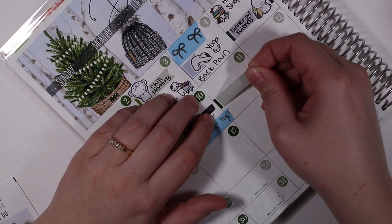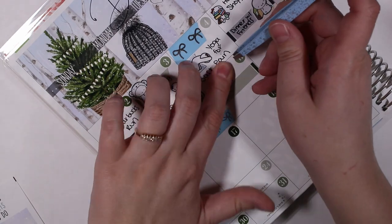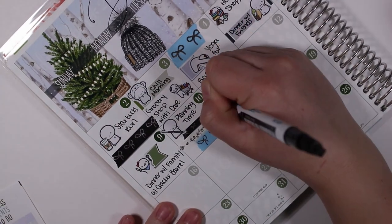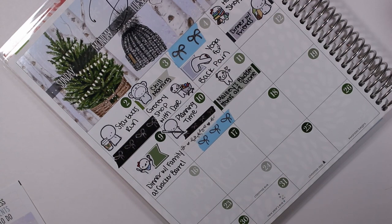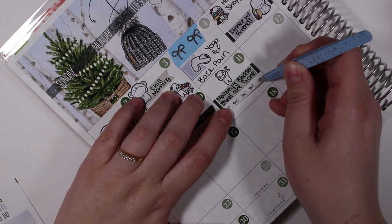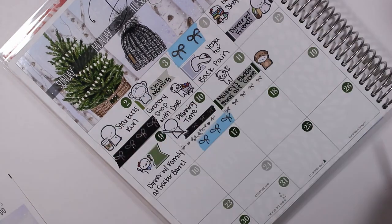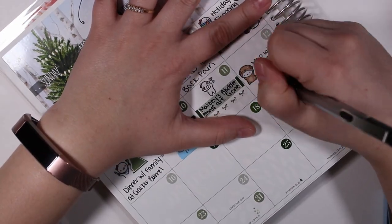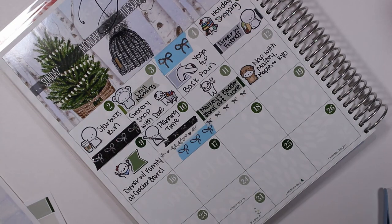On the eleventh I marked that Maisie's bladder stones were gone. Maisie is my little Shih Tzu — she was having some trouble with bladder stones and we went back to the vet on the eleventh for a recheck and they're all gone, so she doesn't have to have surgery. We were really excited about that. On the twelfth I marked that I took a nap with my fur babies with a dog emoti from the Coffee Monsters Co., and filled in some space with more Simply Gilded washi.